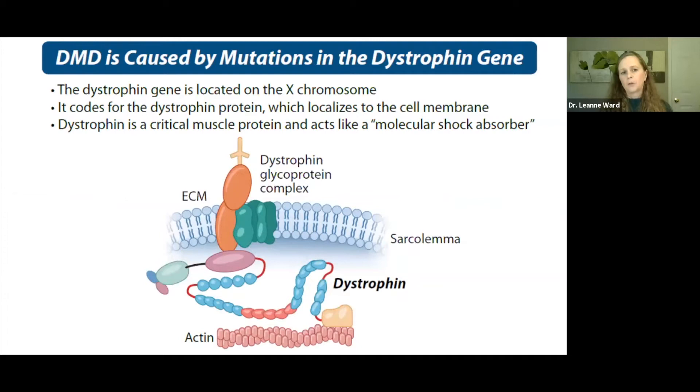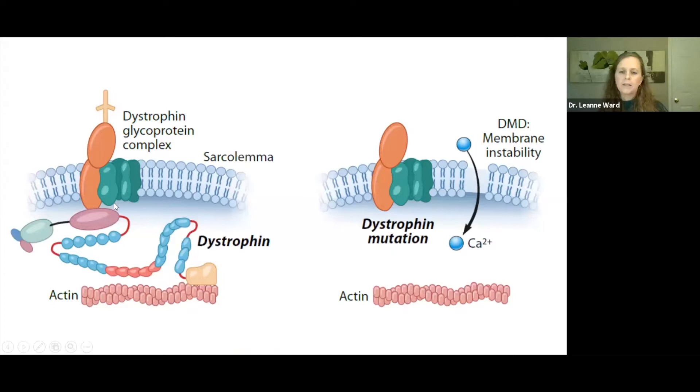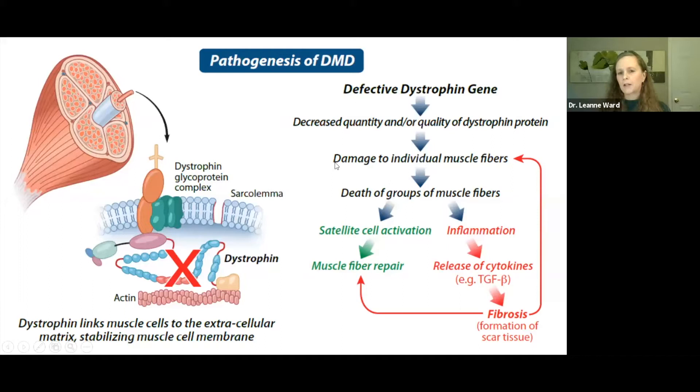Duchenne is caused by mutations in the dystrophin gene, which codes for a protein of the same name. The dystrophin protein localizes to the muscle cell membrane and acts like a molecular shock absorber. In the absence of functional dystrophin, there is loss of molecular shock absorption, the sarcolemma becomes damaged, and this sets off a whole cascade of events. Early on, when the sarcolemma becomes damaged, there are attempts at repair through satellite cell activation, but those reparative efforts are ultimately thwarted by the inflammatory response, which damages muscle fibers further.